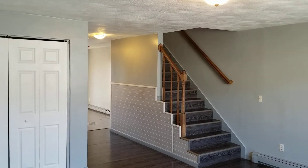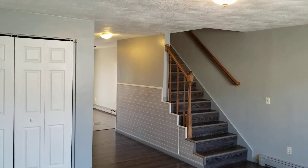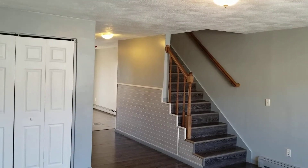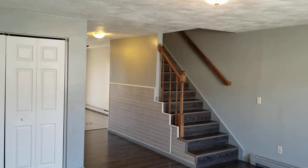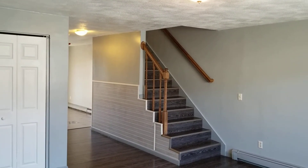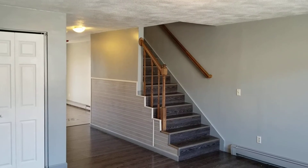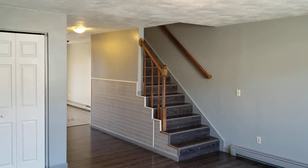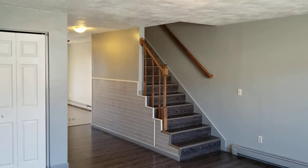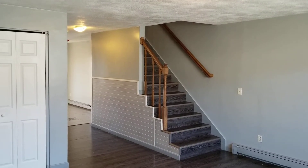Hello everybody, this is Jacob with Nexus, and welcome to 1605 Douglas Avenue Unit 4, located in North Providence, Rhode Island. This is a two-bedroom, one and a half bathroom, two-floor unit. Before I begin the walkthrough, I'd like to remind everybody to please subscribe to the Nexus Property Management YouTube channel to keep up to date with all the listings on our site as well as any news related to real estate and property management.